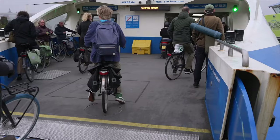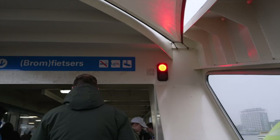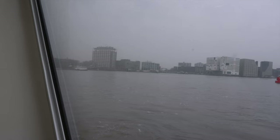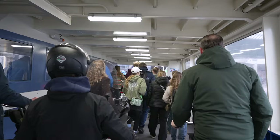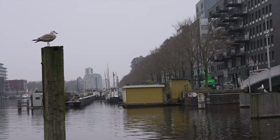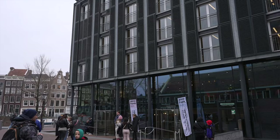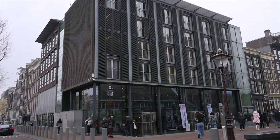The Anne Frank House is a museum in Amsterdam dedicated to the life of Anne Frank, a Jewish girl who hid from the Nazis during World War II — you might have heard of the Diary of Anne Frank, in which she documented her experience in hiding. I made it to the Anne Frank House. It would have been really interesting to see it, but you're not allowed to film or take photos inside — personally, I would have really wanted to see it.